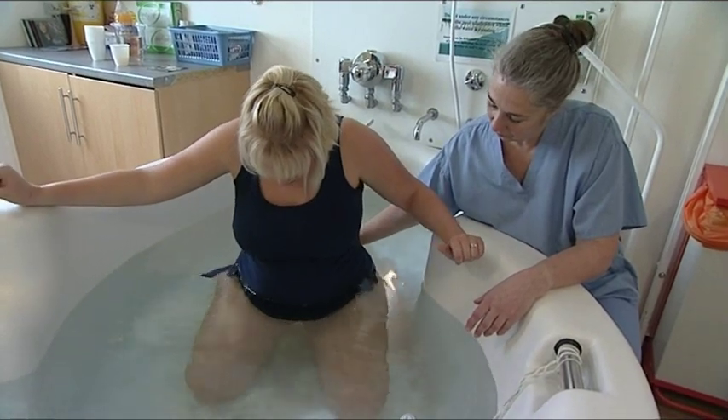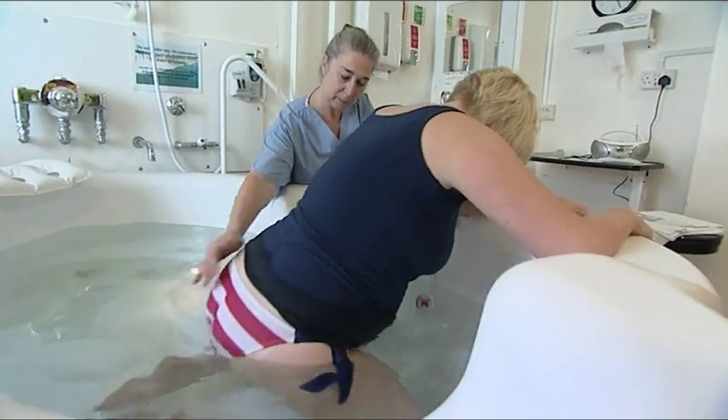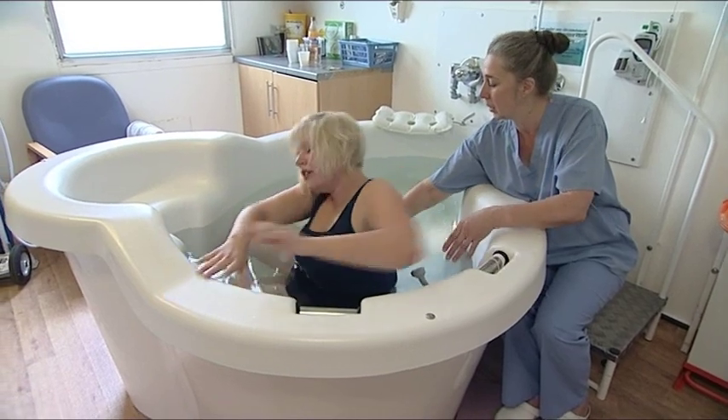Water birth is an option we offer here at Frimley Park Hospital. Women can play their CDs or tapes if they wish, and we have a hoist so we can get the woman out and transfer her to a traditional labour room if appropriate, or to theatre if other interventions are needed. One patient commented: 'I really found it calming being in the pool, and from a movement perspective you're so much more fluid and able to change position. The care and standard of the people that work here is just phenomenal.'